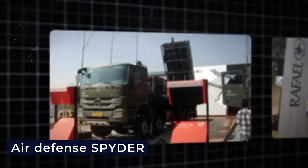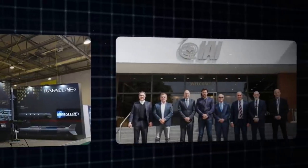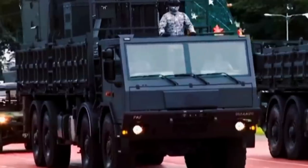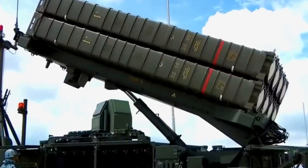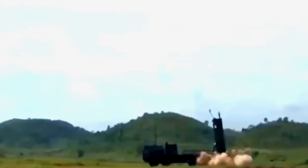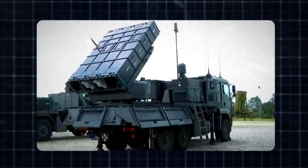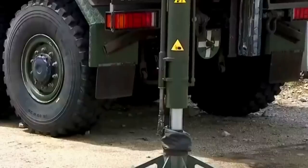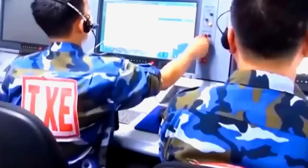The SPDR air defense system is a great example of how Rafael and Israel Aircraft Industries work together to meet the needs of the Israeli army. It is important far beyond Israel's borders, having been used by other countries such as Georgia, India, Peru, Singapore, and Vietnam. What sets SPDR apart from conventional air defense systems is its unique ability to launch two different types of missiles from a single launcher pad. Python 5 and Derby surface-to-air missiles may be launched from the SPDR, demonstrating the unrivaled adaptability of this system, which was originally developed for air-to-air warfare.